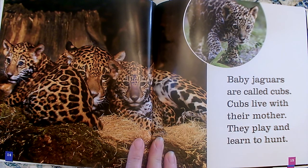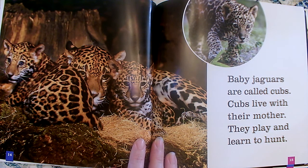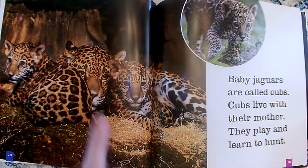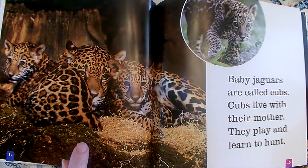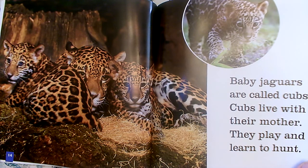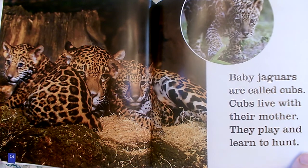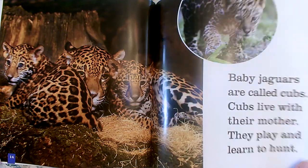Baby jaguars are called cubs. Cubs live with their mother. They play and learn to hunt. What cute little baby jaguars! There's the mommy jaguar and there are her babies. They play and they learn to hunt — I wonder who they learn that from, who teaches them? They watch their mother.